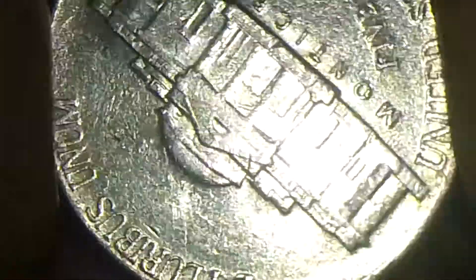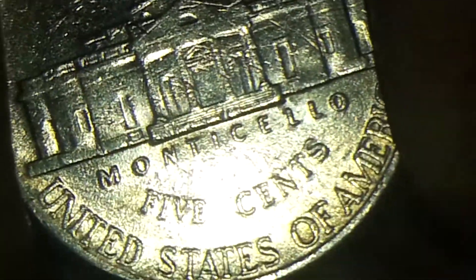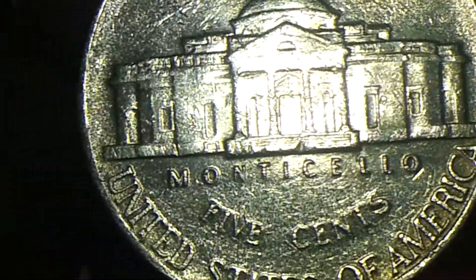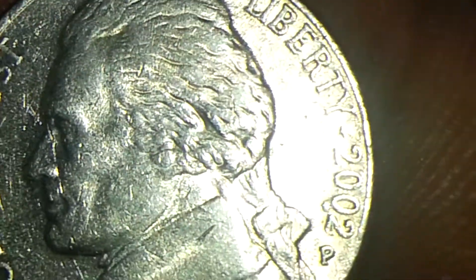Let me show you guys the reverse side so you can see the condition of this nickel. It's in fairly nice shape for a circulated nickel — other marks that we might get on circulated coins, but it's still not bad at all. The interesting part about this nickel is the cud that I found on the year, and you can see it right there.